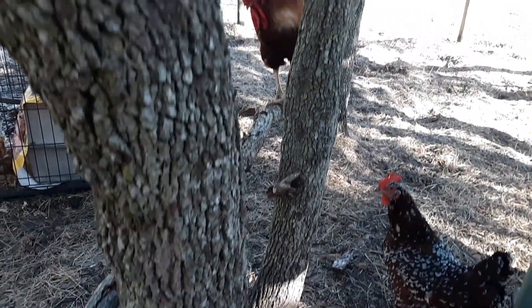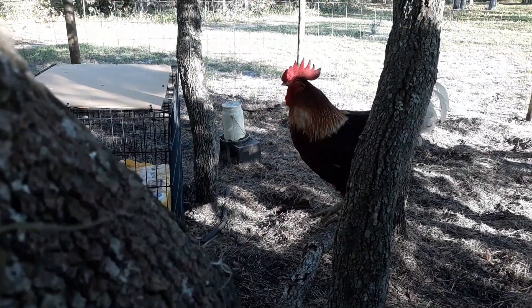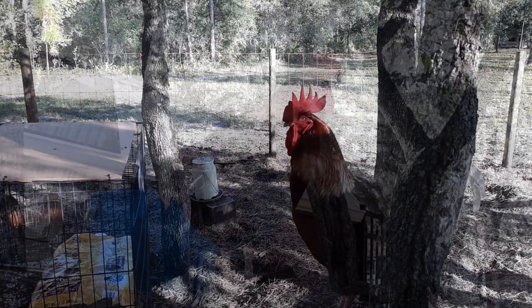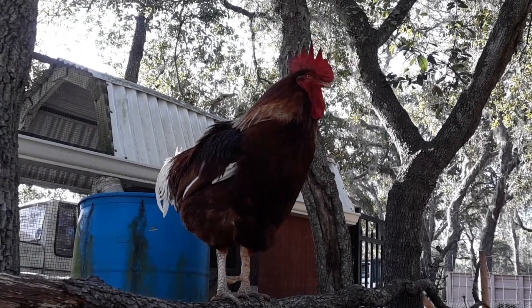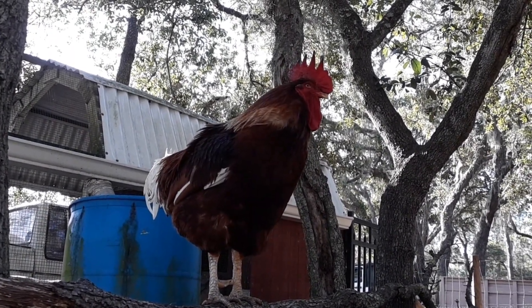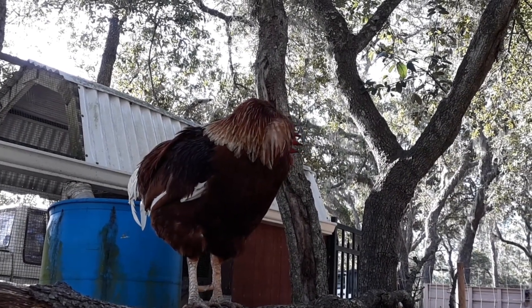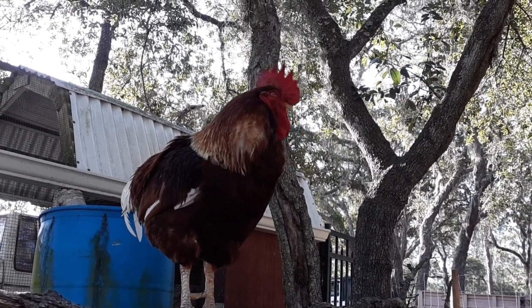Hello there, how are you? Welcome back. Today's video is going to be a little bit shorter. It's actually a test video to see how well I can upload things from out here at the barn. So I'm utilizing all the critters, giving an update on the critters as the video for today.